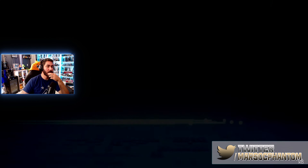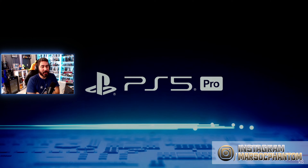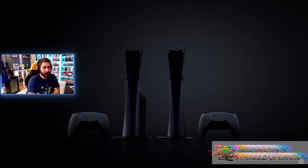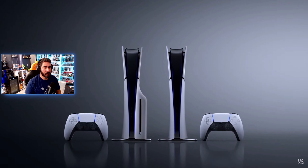Hi, I'm Mark Cerny. I'm excited to be here to talk about the newest addition to our console lineup — PlayStation 5 Pro — and how it advances gaming technology. But first, I want to take just a minute to look at what we put in the original PlayStation 5 and how it delivers an exceptional gaming experience.